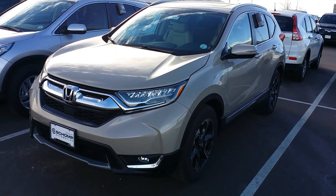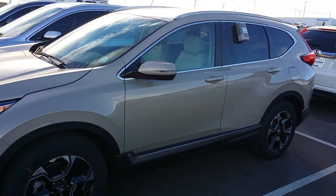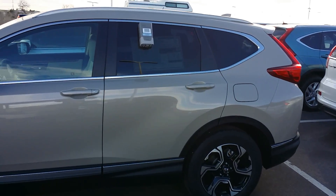Good morning, sir. Matt Davis here at Ralph Champagne. I just wanted to give you a quick peek at the brand new, redesigned 2017 Honda CR-V that we have here, readily available.